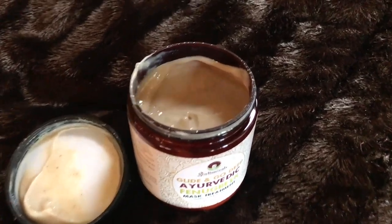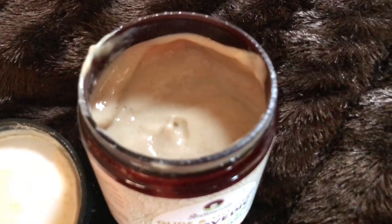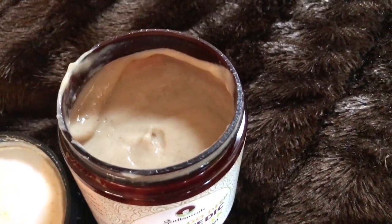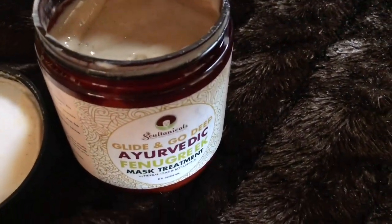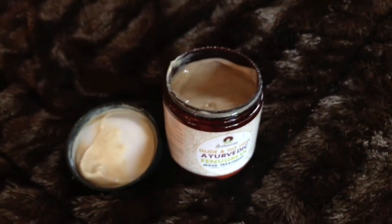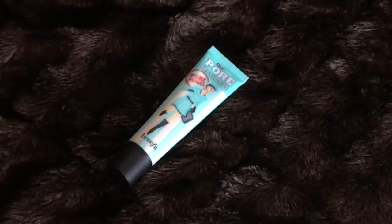The Glide and Go Deep Ayurvedic Fenugreek Mask Treatment by Sultanicals — love it, first impression, yes! I could tell a difference. I kept it on for about an hour, but it's an overnight treatment. It makes you smell like Blue Magic hair grease, which smells so good and takes me back to nostalgic days of getting my hair done. Thumbs up on both hair care products!